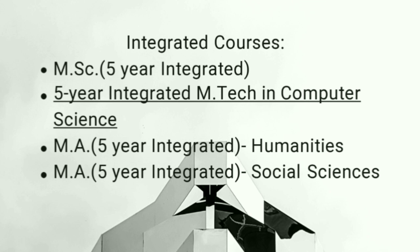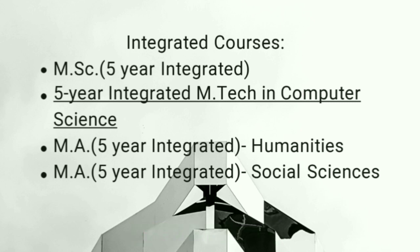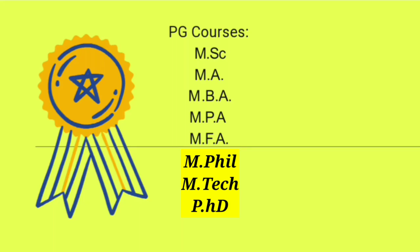Integrated courses mein sabse pehle: 5-year MSc integrated hai, 5-year MTech in Computer Science hai, 5-year MA in Humanities hai, aur 5-year MA in Social Science hai. Kul milake 4 integrated courses hain. Detail padhne ke liye official site visit karein.